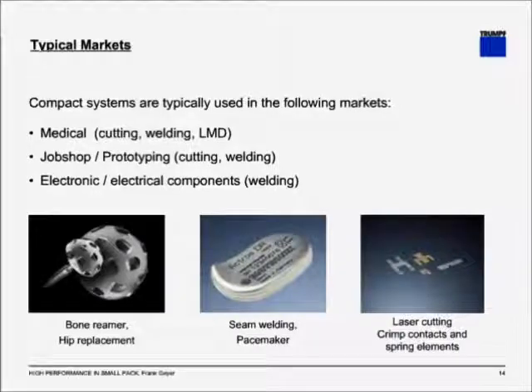Typical markets — who would be interested in a small laser system? In the medical field, you see cutting, welding, or laser metal deposition. For example, a bone reamer where the openings in the sphere have been cut with a laser. Job shops and prototyping use cutting and welding, where a system with very high versatility is helpful. Electronic and electrical component welding — the center picture shows seam welding of a pacemaker, where the low heat input of a laser is beneficial, as it doesn't damage the interior electronics. You can also use laser cutting for smaller, very refined, very intricate parts.